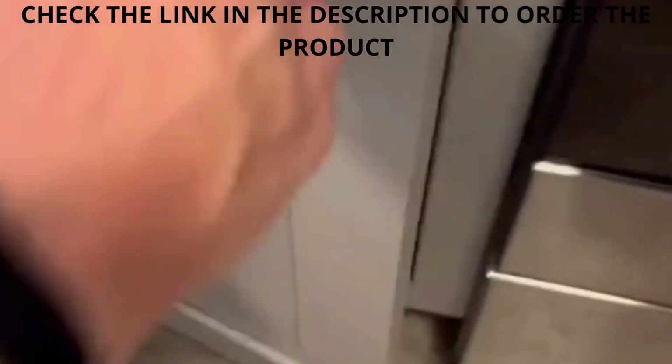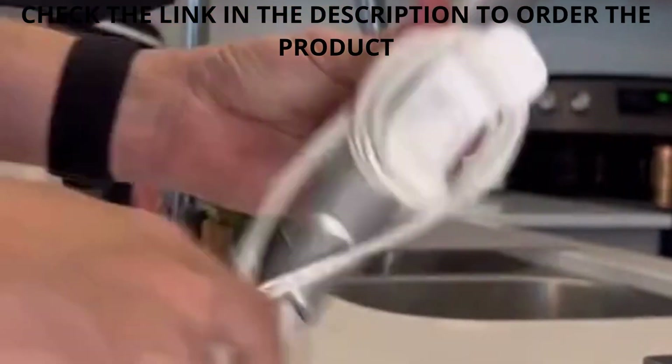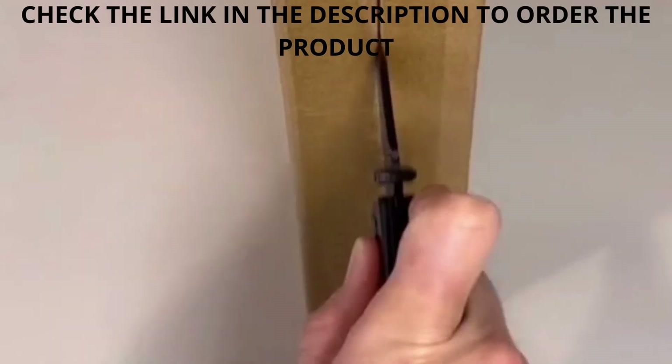Number two is my cord wrappers that will get all the cords out of the way and organize them. They are also super easy to put on, and they're still going strong after six months.